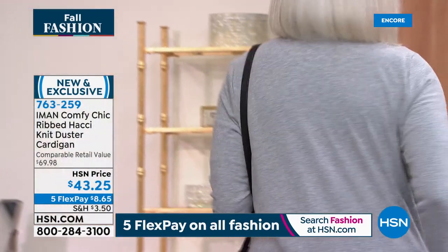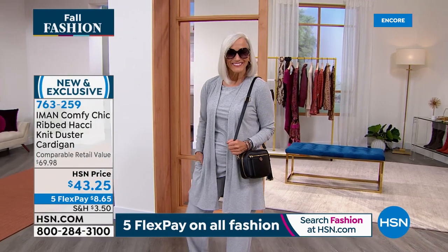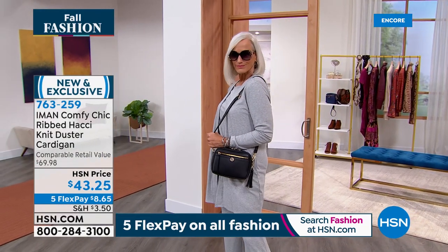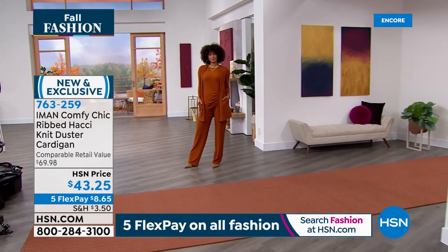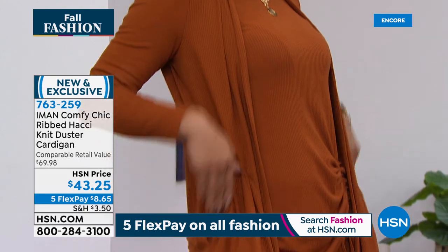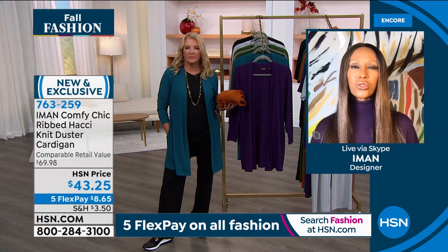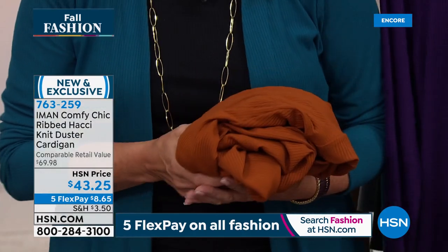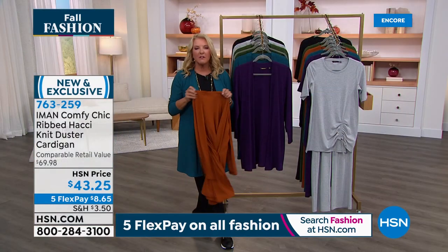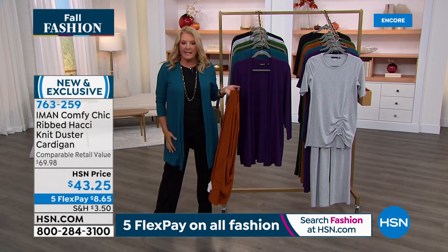It cannot get more comfortable and it cannot get more chic. Iman reiterates: she didn't want palazzo pants because in this fabrication they border on something you only wear at home. That's why she made it a roomier straight leg — put a little kitten heel on it and suddenly it's dressing, going from sneakers to flats to ballet slippers. She also wanted to show how easy it is to pack — cardigans in fall can be big and bulky. This one is not.